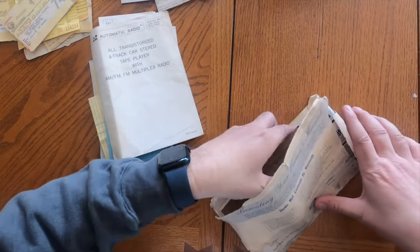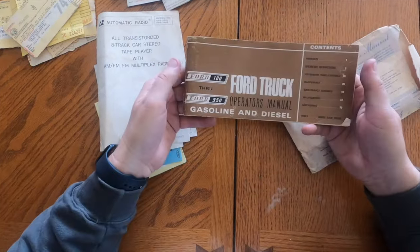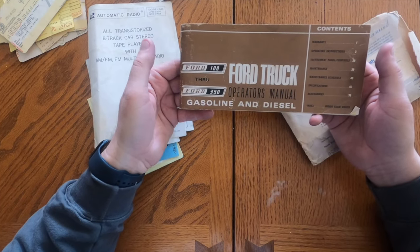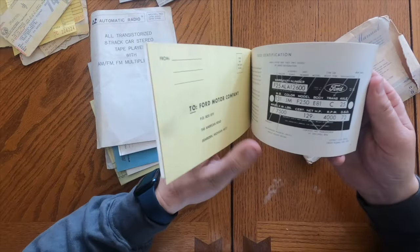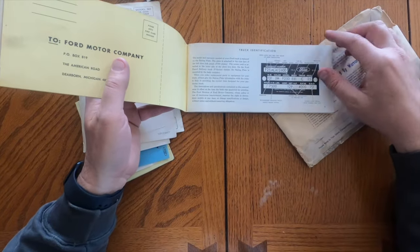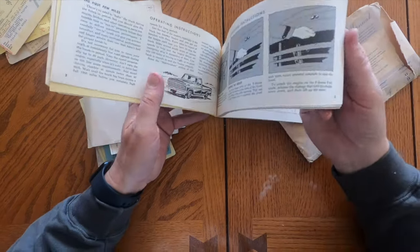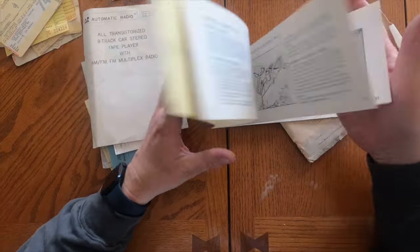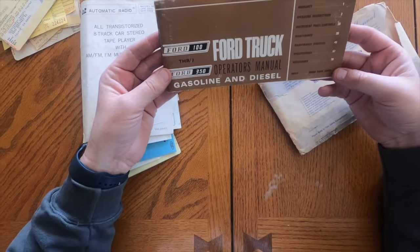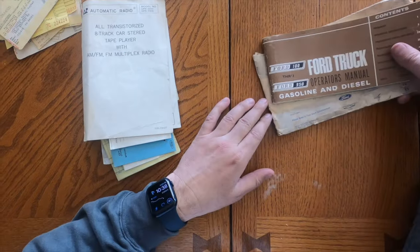Next up we have the original owner's manual - F100 through F350. Pretty cool. It goes over what the vintage means and it's just a relic. It's in pretty pristine condition for how old it is.